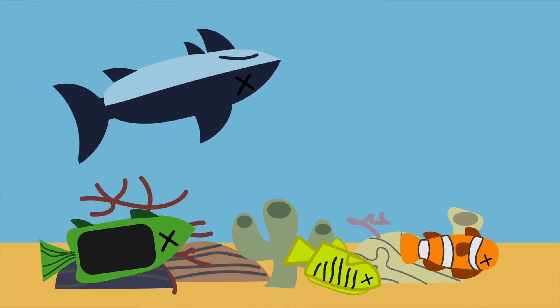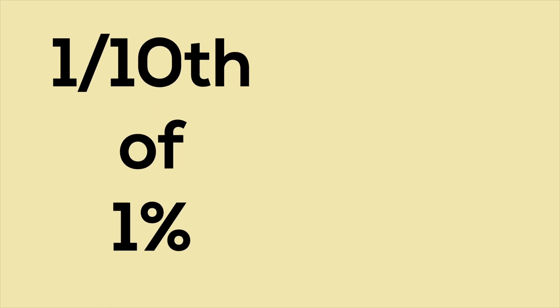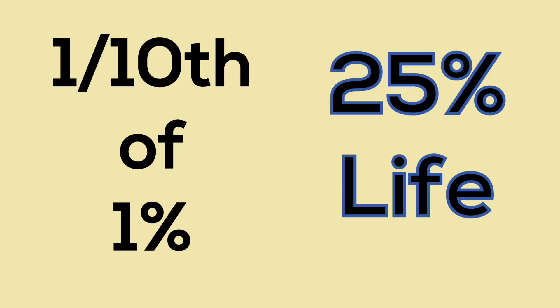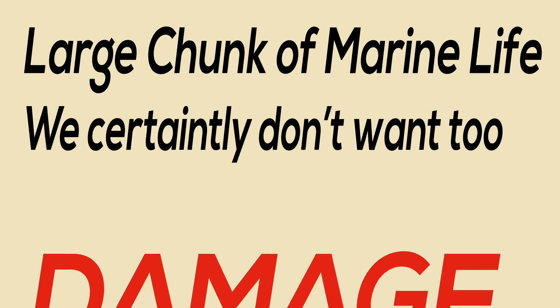As a result, more of them die out. Though coral reefs cover less than one tenth of 1% of the ocean floor, they support 25% of all marine life in the world's oceans — a large chunk of marine life we certainly don't want to damage.